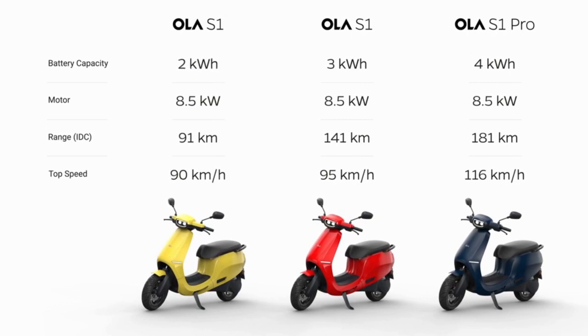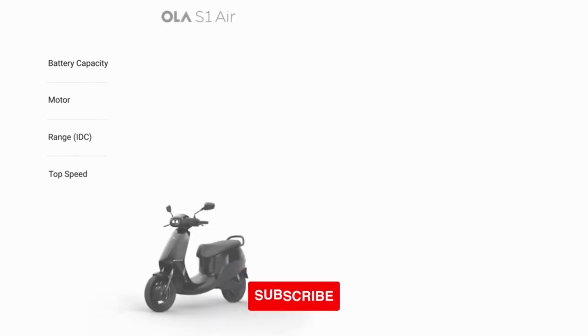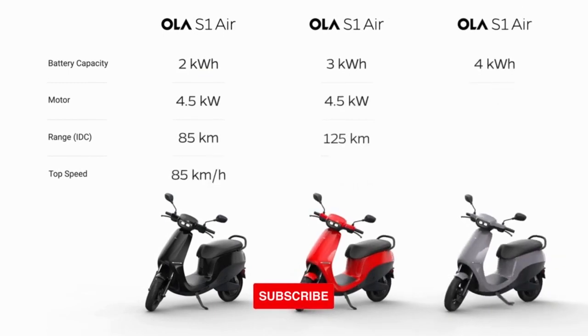Shelling out an additional RS10,000 will get you the top-spec S1 that has a 3kWh battery, an IDC range of 141 km, and a top speed of 95 kph.